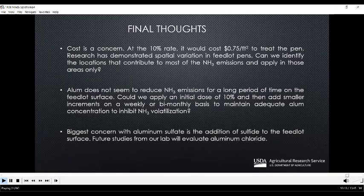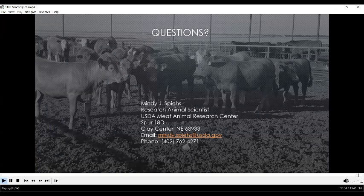Our biggest concern with aluminum sulfate is the addition of sulfide to the feedlot surface. We saw this in the lab and on the actual feedlot surface — we did have an increase in hydrogen sulfide emissions. So future studies from our lab are going to evaluate aluminum chloride as a potential feedlot surface amendment. That concludes my presentation. My contact information is on the slide there if you need to reach me, and I'd be happy to answer any questions about this research project.